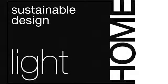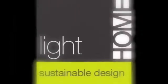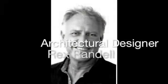Welcome to the Light Home Sustainable Design podcast series. We talk with architects and builders about green design and homes that really suit the way we love to live. I'm Amanda Faulkner and today I'm talking with architectural designer Rex Randall about why bricks and nuts in Perth.